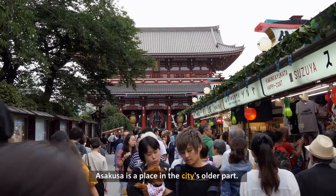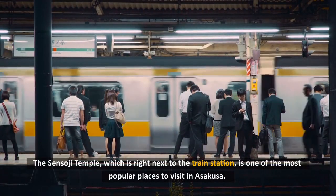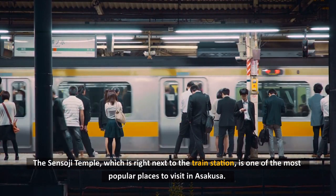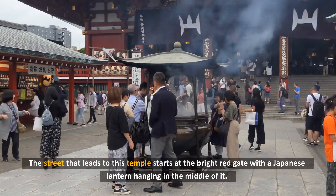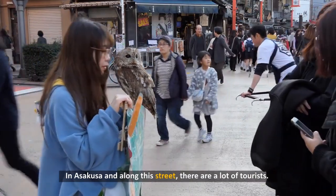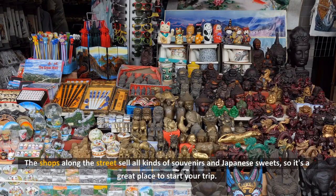2. Asakusa. Asakusa is a place in the city's older part. The Sensoji Temple, which is right next to the train station, is one of the most popular places to visit in Asakusa. The street that leads to this temple starts at the bright red gate with a Japanese lantern hanging in the middle of it. In Asakusa, and along this street, there are a lot of tourists. The shops along the street sell all kinds of souvenirs and Japanese sweets, so it's a great place to start your trip.